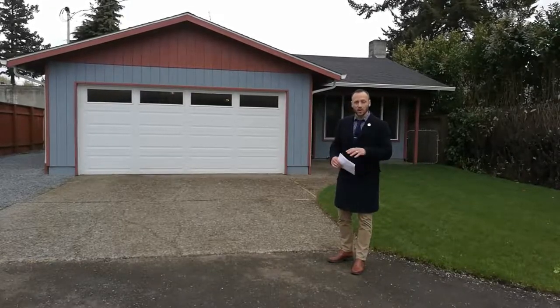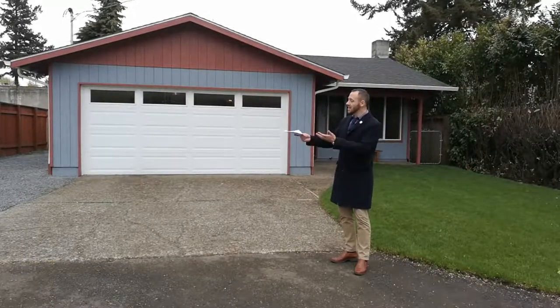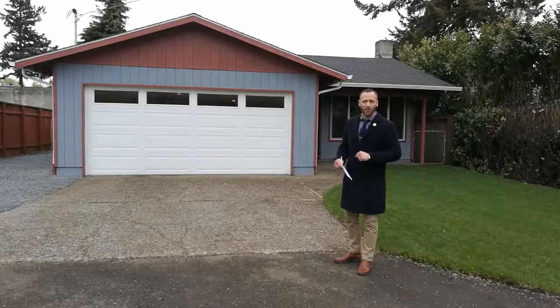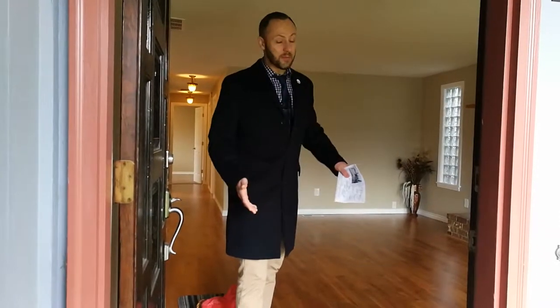Before we get going, just want to give you a quick reminder — if you haven't already, don't forget to subscribe to my YouTube channel. Just click the red button. If you want notifications of new videos sent right to your email, click the little gray bell next to that. Don't forget to like and share the videos. Let's go check out the inside — with my booties on, I'm ready to show you the home, come on in.